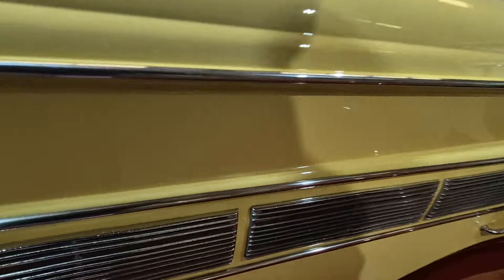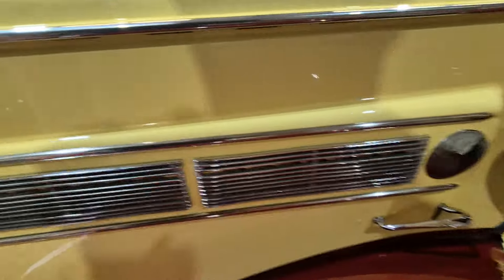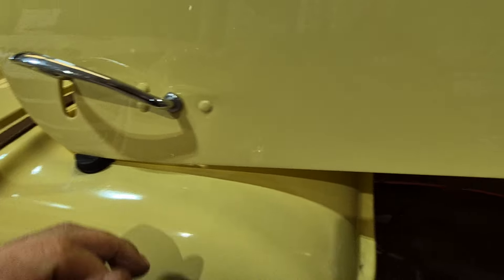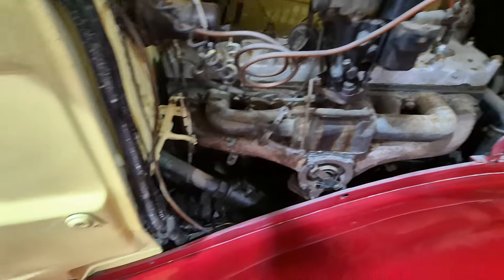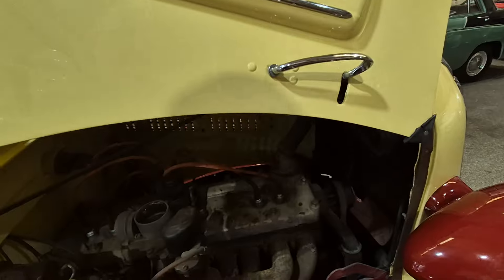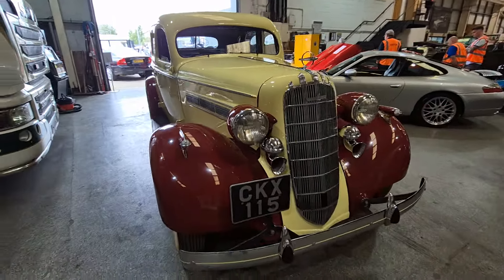Under the bonnet — if I can lift the bonnet, just bear with me, really do with two hands on this job. Just gently, gently, gently — there we go. In under the bonnet, look — bulkhead etc. There you go. Got a stay there for the bonnet — that's nice. In there wants detailing, but nothing more than detailing. Brightwork is good.